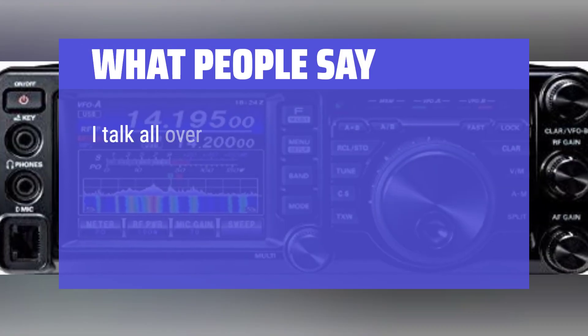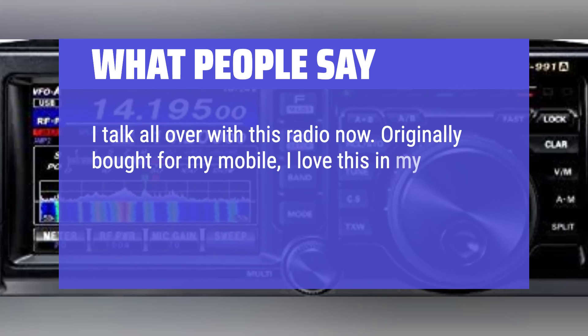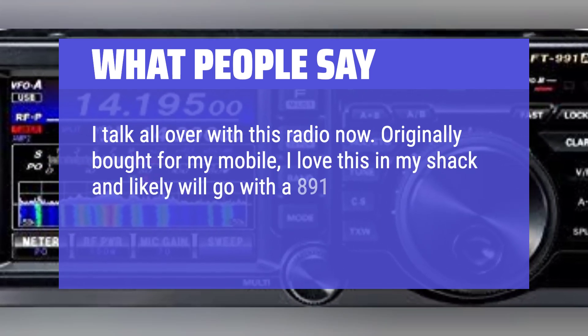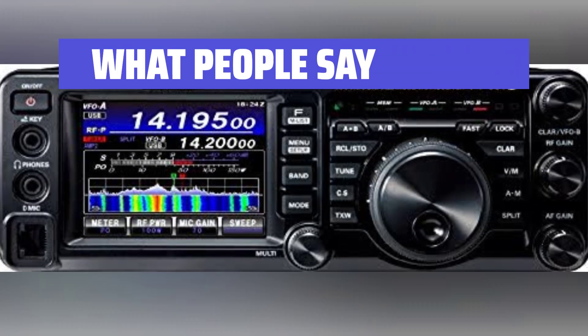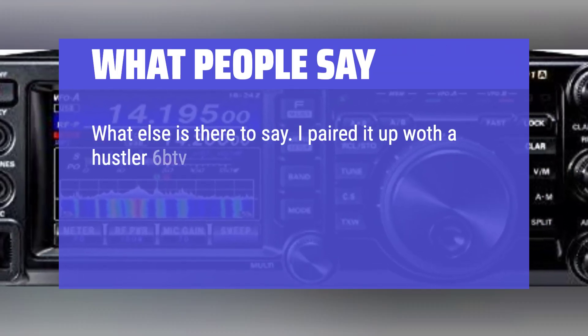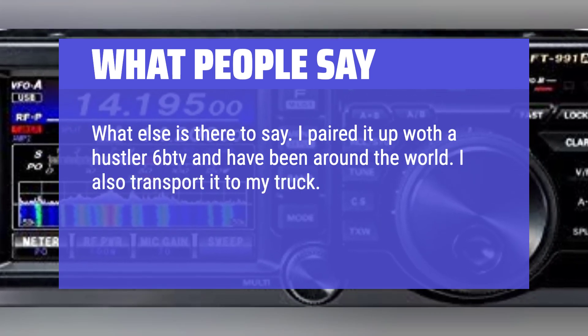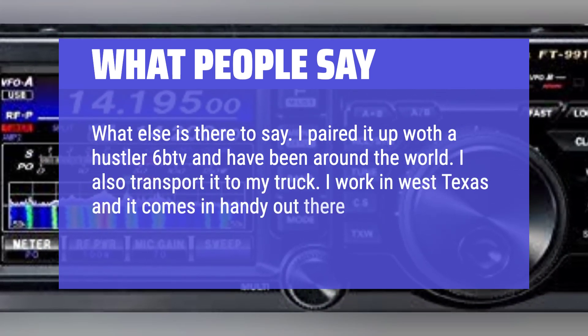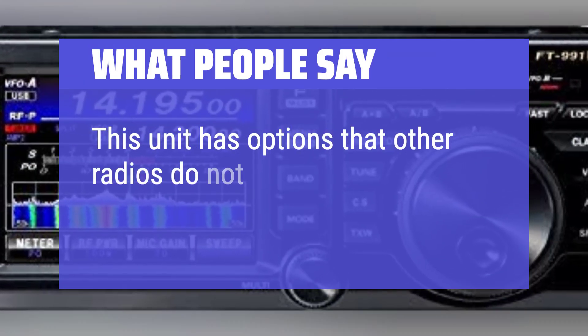What people say: I talk all over with this radio now. Originally bought for my mobile, I love this in my shack and will likely go with the 891 for mobile as this radio is too nice to beat up. I paired it up with a Hustler 6BTV and have been around the world. I also transport it to my truck — I work in West Texas and it comes in handy out there. This unit has options that other radios do not.